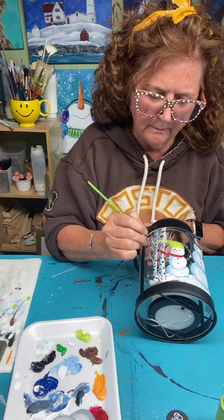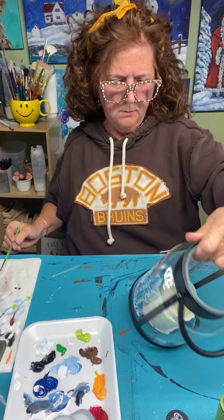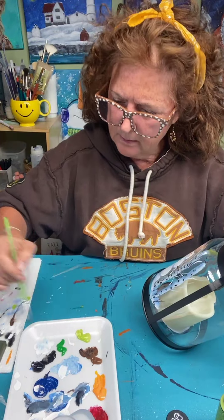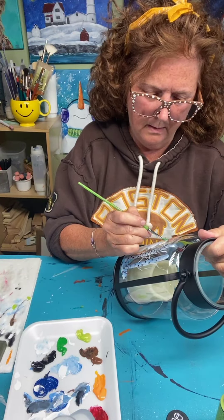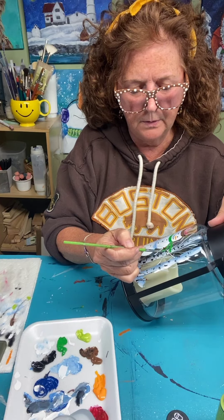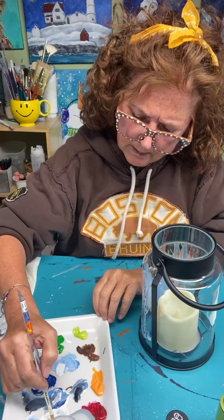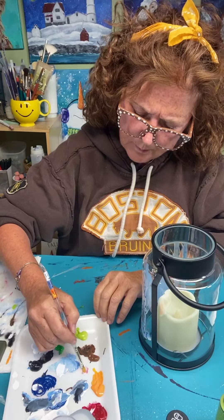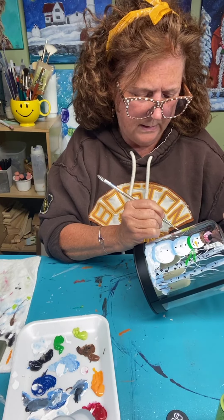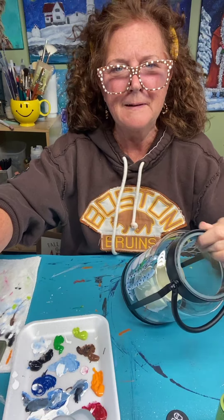I'll give that scarf maybe a little white highlight afterwards. For the other snowman, let's do a dark green scarf since I have it on my palette. I make a little circle for the knot and then the little tails of the scarf. Little rosy cheeks — just taking some white with a little bit of red to get a very light pink. I don't want it to look like he's wearing makeup, so just a little rosy cheek. It's hardly noticeable — just a little color there. We're flying right along!